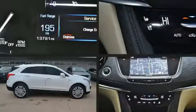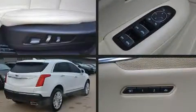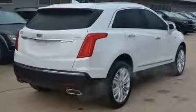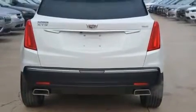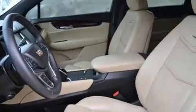Come test drive this 2018 Cadillac XT5 with fewer than 15,000 miles on the odometer. This four-door sport utility vehicle prioritizes comfort, safety, and convenience. Under the hood you'll find a six-cylinder engine with more than 300 horsepower.